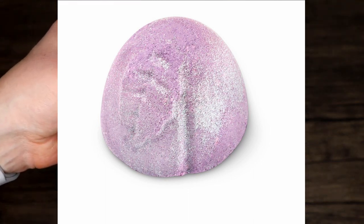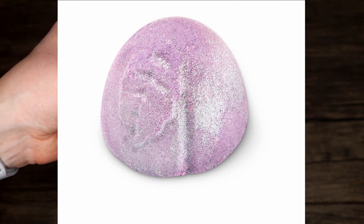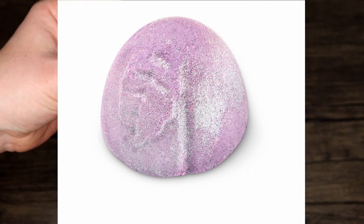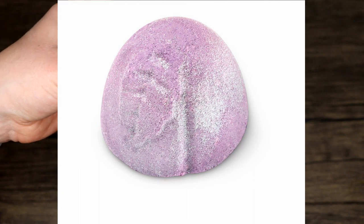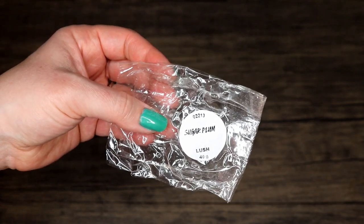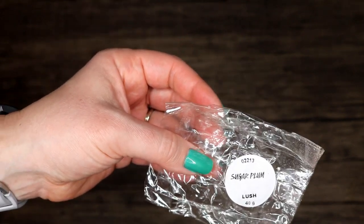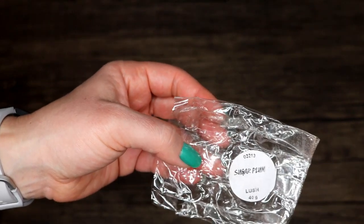Sugar Plum shower bomb — I don't know how I feel about shower bombs. This was five dollars and awfully small. They're meant to be single use but if you're careful you can get more than one use out of it — I think I got three. I feel like they're kind of a waste; I don't really understand them. I do have another one from the Christmas stuff so I'm going to try a couple more and see what I think, but I don't think I'd pick it up again.